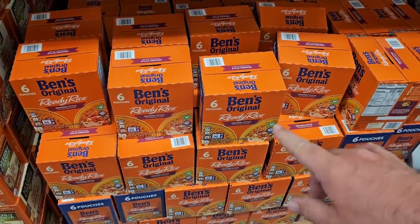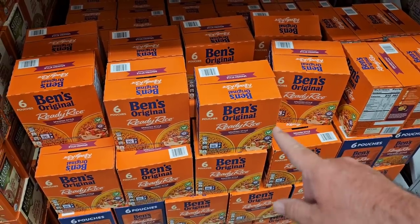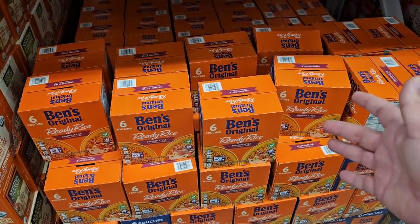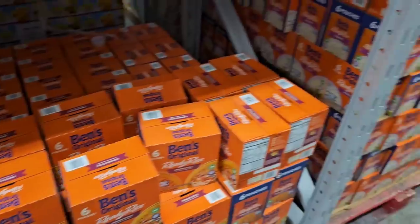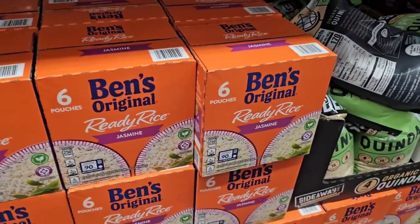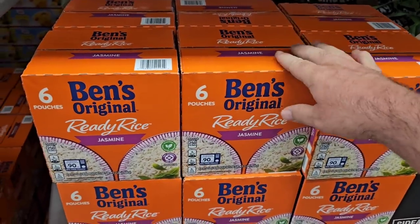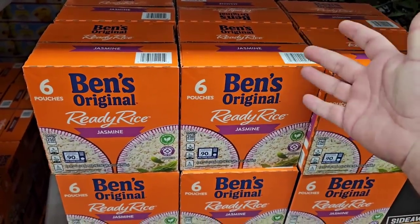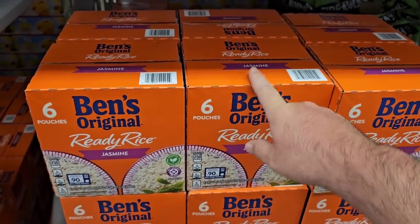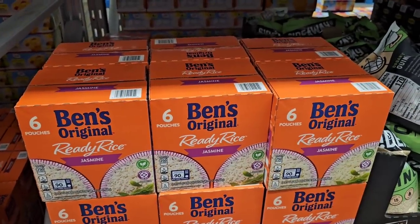Ben's Original Ready Rice — they've got the Spanish style here, which I don't usually see. $10.98 — these went up a few months ago from $9.98. Same with the jasmine rice. $10.98 is an okay deal considering they're $2.49 to $2.79 pretty much anywhere else for one pack. Six pouches for $10.98 works out to $1.83 a pack.